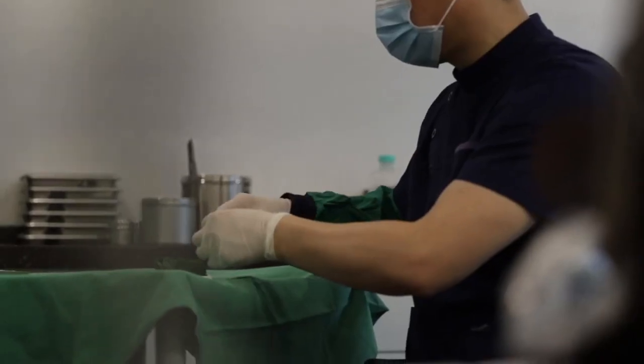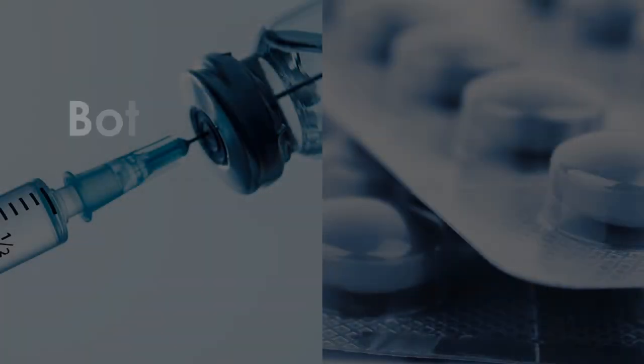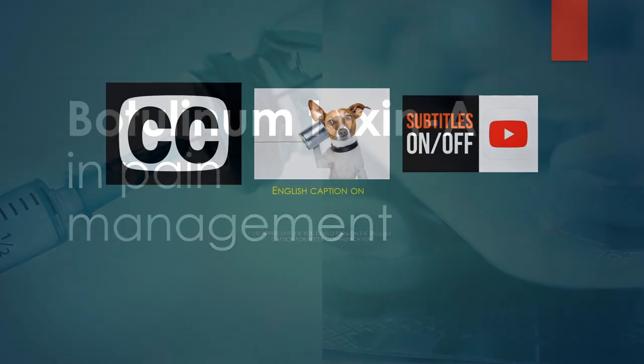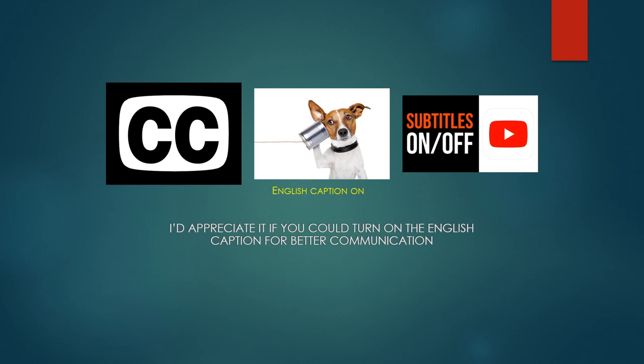Hello, I'm Dr. Li. Welcome to Practical Pain Management. I'll review the action mechanism of botulinum toxin in the musculoskeletal system and answer these questions. I'd appreciate it if you could turn on English captions for better communication.